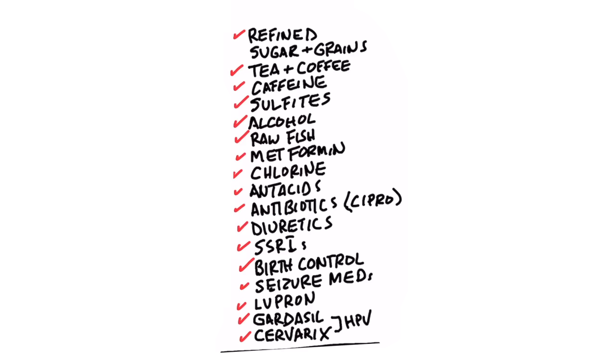B1 is necessary to give energy to a very specific cell called the oligodendrocyte. That is the cell that makes myelin — the myelin sheath — which is the coating around the nervous system. And when that coating breaks down because there's not enough B1, all sorts of things can happen.